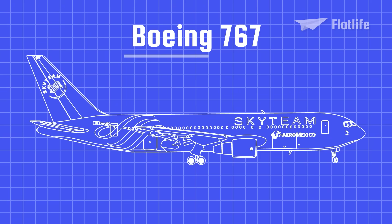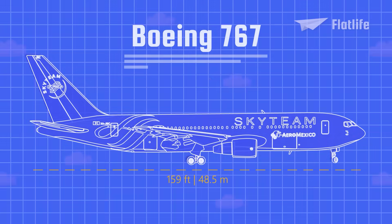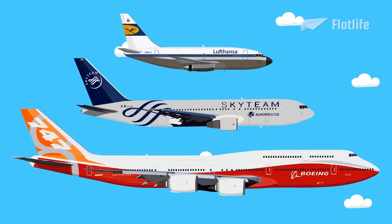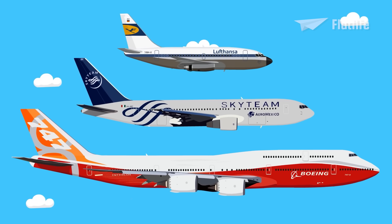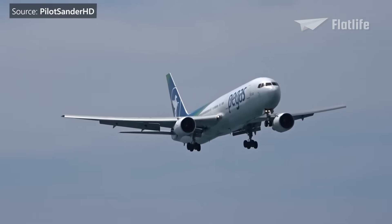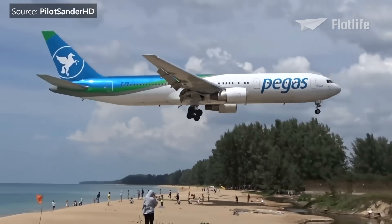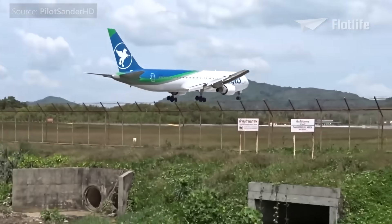Engineers used computer-aided design for over a third of the 767's design drawings. With a length of 159 feet or 48.5 meters, it was a large airplane — much larger than the Boeing 737, though not as big as the Boeing 747. The 767 has a supercritical wing for reduced drag and is Boeing's first airliner to have a two-crew glass cockpit.